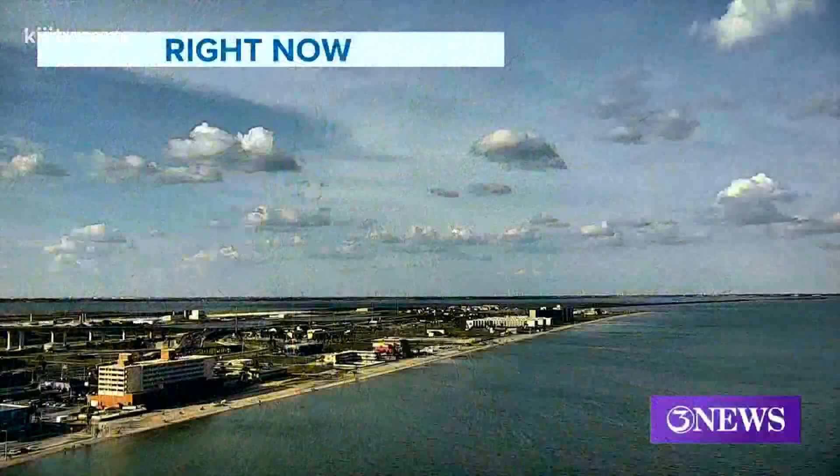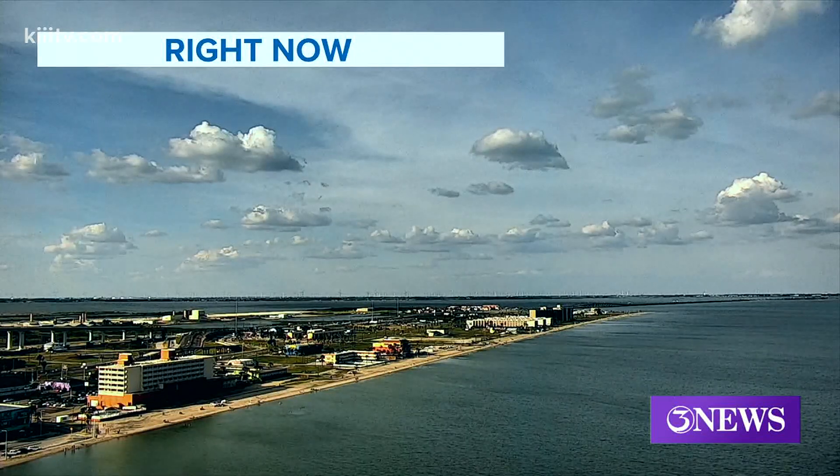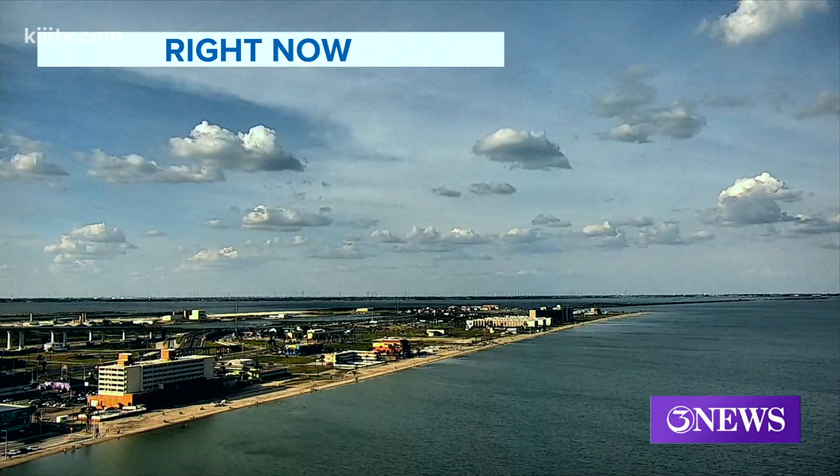Well, good evening. Welcome back to Three News. A sunny sky, but a lot of mid to high level cloud cover over North Beach and Corpus Christi, South Texas on this Friday night.